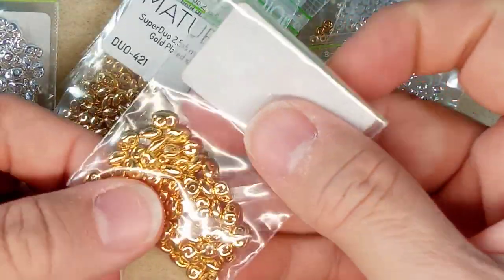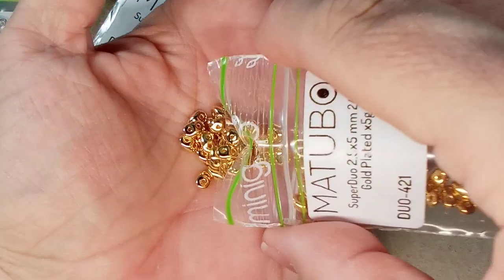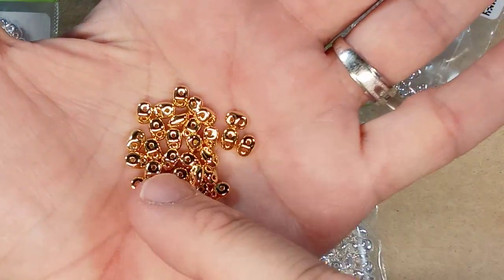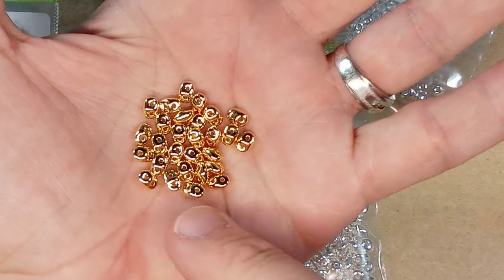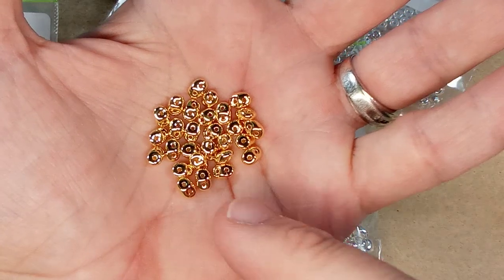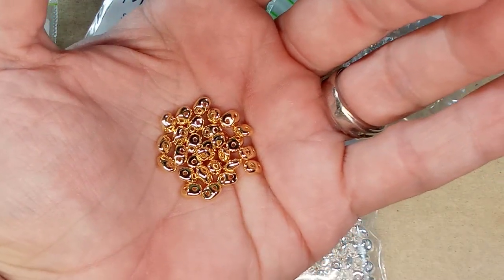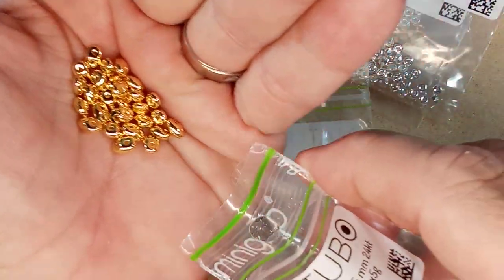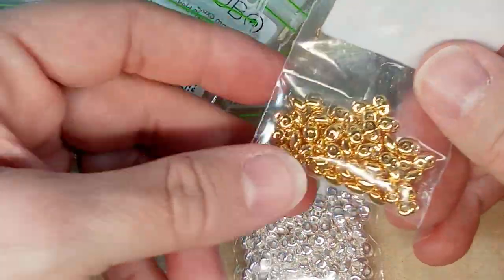So let's take a look at the gold. Look at that — they're so beautiful. Now I wish that I could get this color just as a regular super duo. But I find the golds tend to be — they don't have a shiny gold super duo. If they do, I never see them. So I get the silver ones that are usually full Labrador, they call it. So if you ever see the gold color, let me know in the super duo, because I'd like to get a stash. They're beautiful.